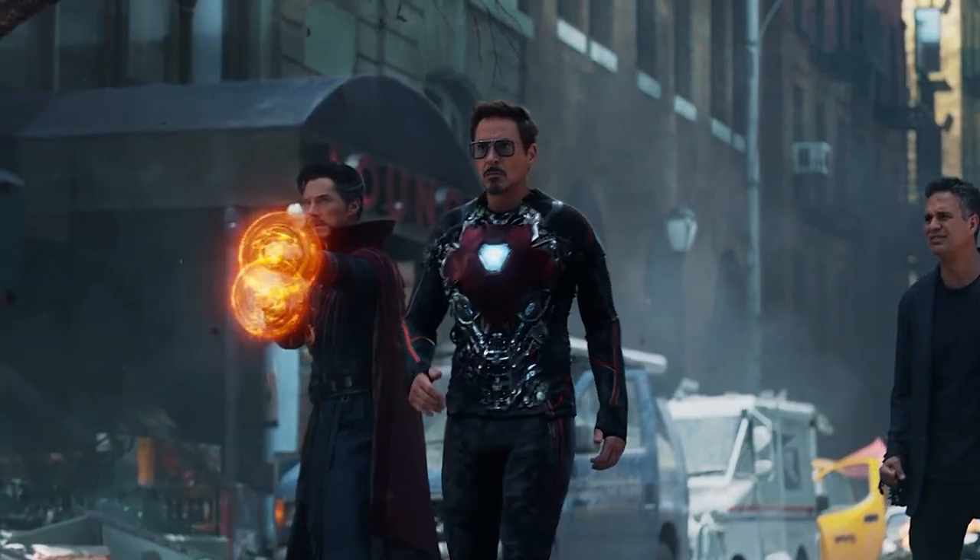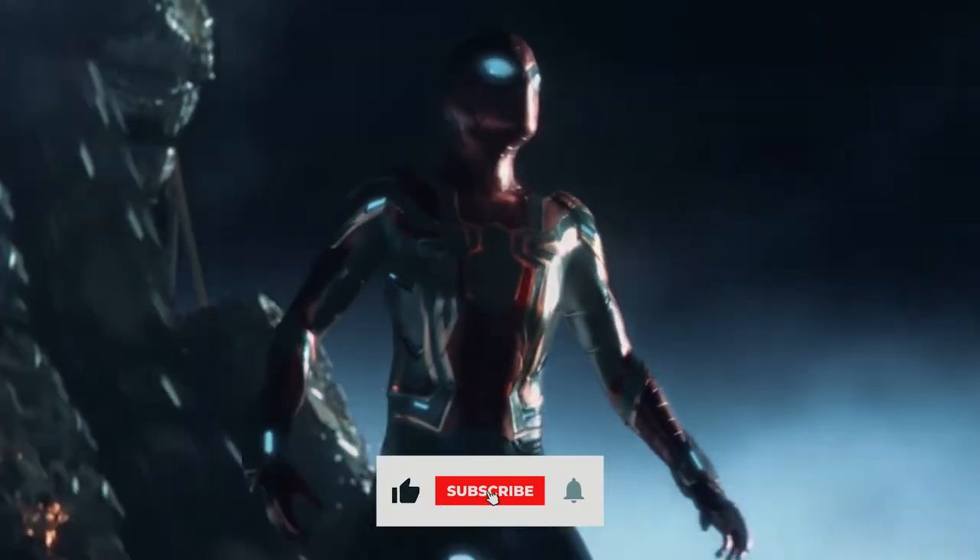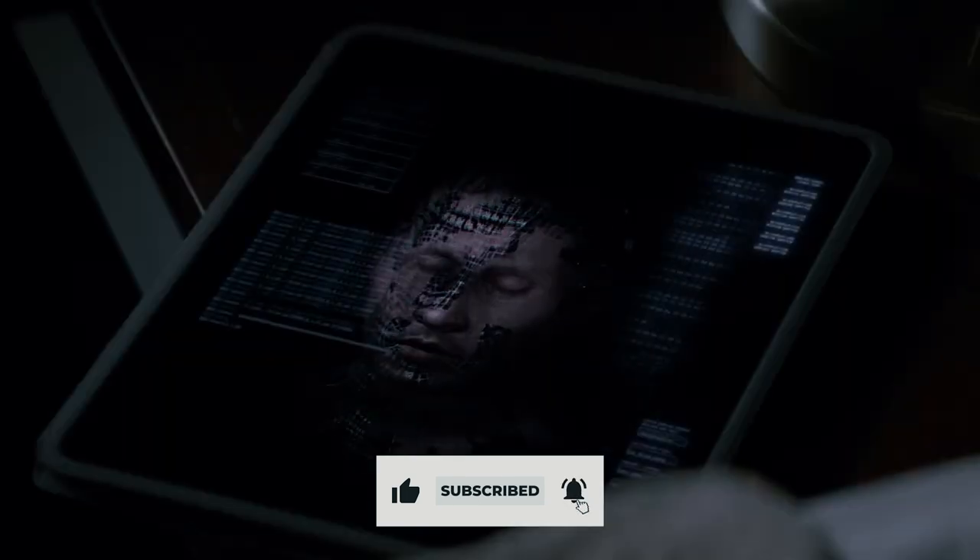Thank you so much for making it to the end of the video. We've got a question for you: do you know of any other cool depictions of nanotech that you can think of? If you did like the video, please make sure to like and subscribe for more videos just like this in the future.